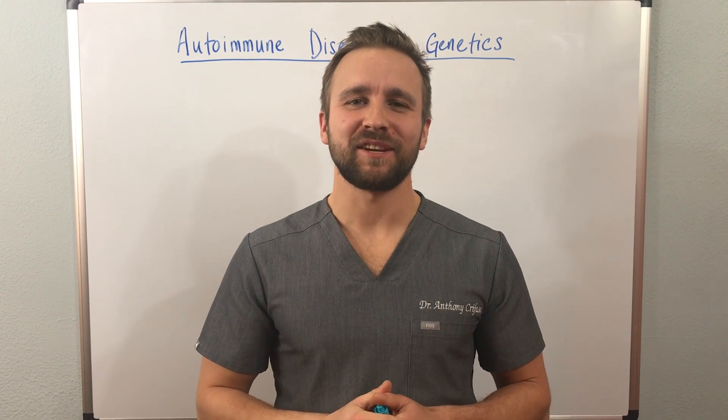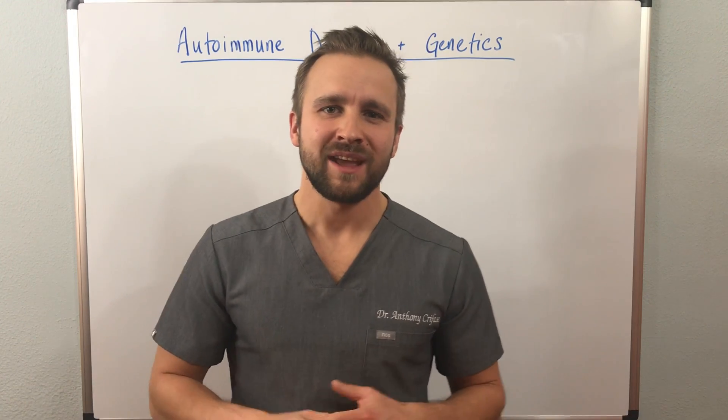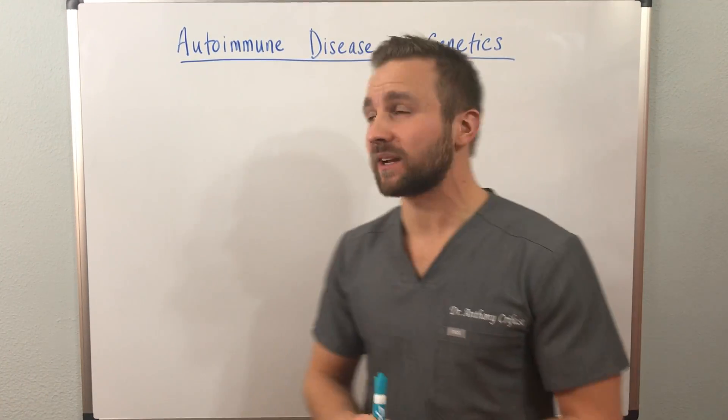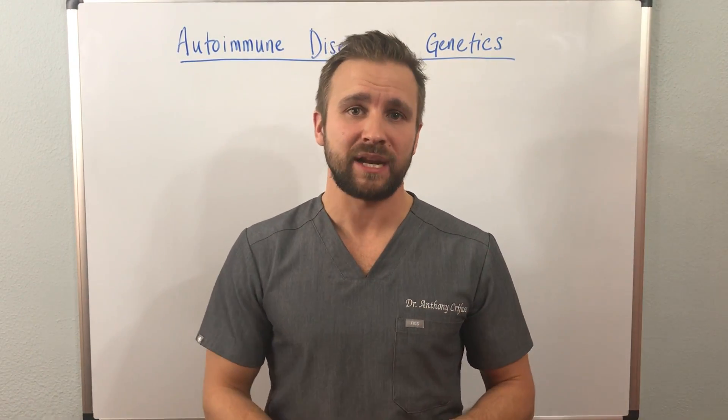Hi everyone, I'm Dr. Anthony Carfasi, functional medicine practitioner and double board certified clinical nutritionist. In this video today, we're going to be discussing autoimmune disease and genetics, and how these two things are highly interconnected.